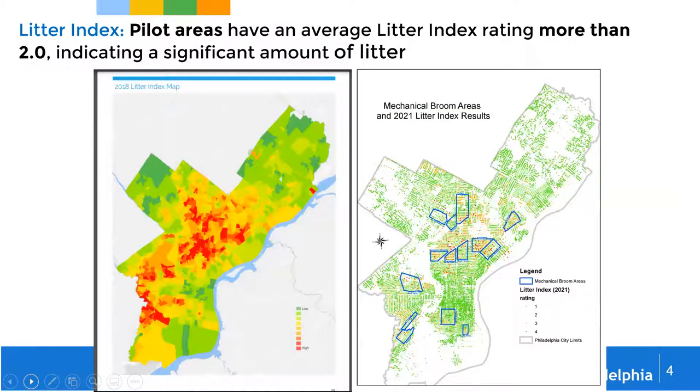How were areas selected for the pilot program in the City of Philadelphia? We use a tool called the Litter Index, first introduced in 2009 in Philadelphia and used by Keep America Beautiful. This tool measures the amount of litter in local neighborhoods. We send people out to conduct a survey of litter conditions on each street. A rating of 1 is green — no litter. 2, yellow, is slightly littered. 3, orange, is heavily littered. And 4, red, means there are tremendous challenges with heavy litter and illegal dumping.